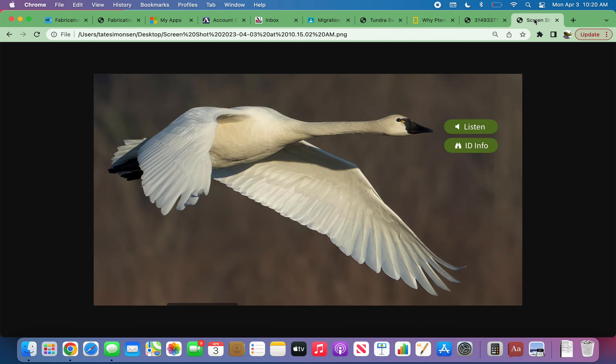These swans feed on different types of aquatic plant and animal life. They eat aquatic plants along with mollusks and arthropods. They are typically found nesting in the arctic tundra, therefore gaining the name the tundra swan.